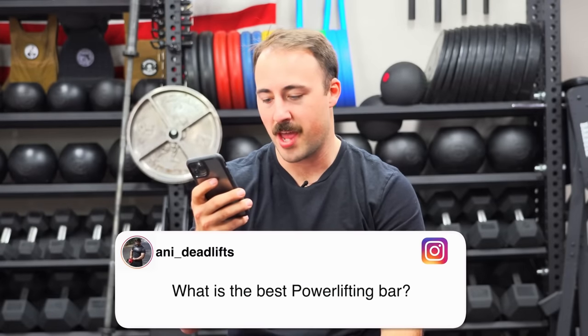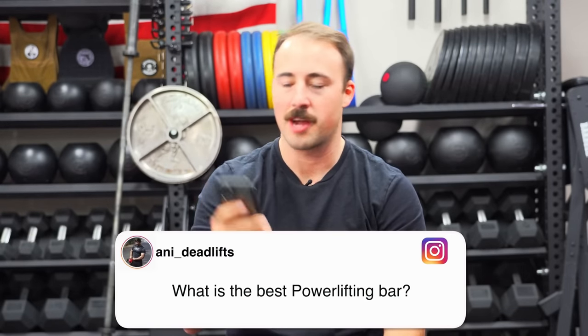Hey guys, this is your friendly neighborhood garage and review guy Coop from Garage and Reviews. Today we're going to do something a little different than normal. A little bit ago we asked you guys for your top questions — basically ask me anything. This includes gym equipment, training, me personally, Garage and Reviews, anything else. There are some weird questions in here, but we're taking the top ones we've received the most and responding to them. We've done this in the past and it's fun to answer people's questions.